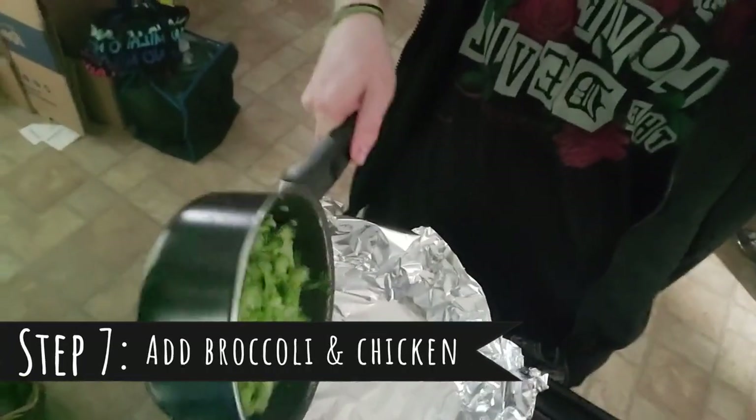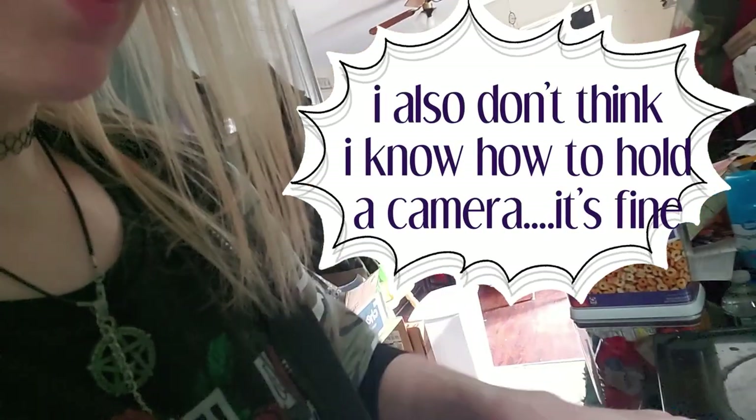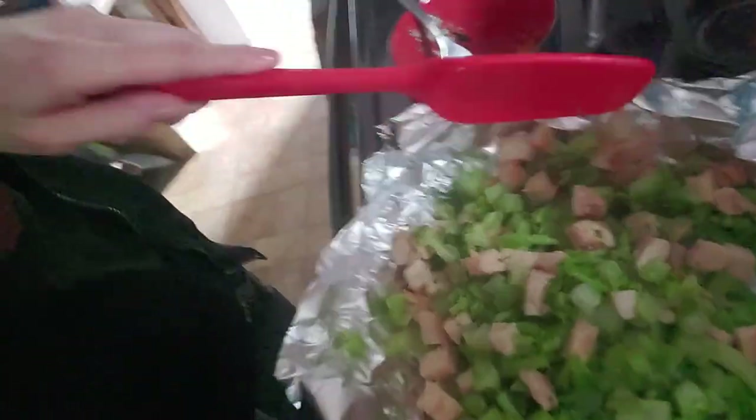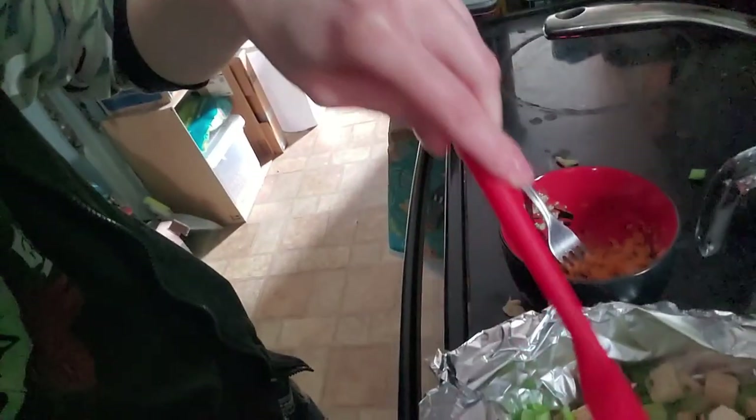First things first — add the broccoli, then add the chicken right in. It's already pre-cooked so I didn't have to cook it very long, which is helpful. I like to mix mine because I feel like it should be mixed. I didn't make quite enough chicken, but that's okay — sometimes I just prefer more greens. Make it however you're going to enjoy it more, right?